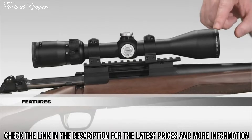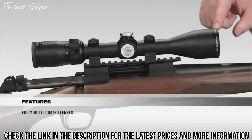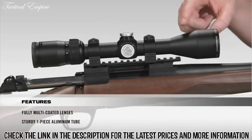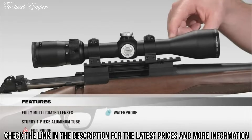Starting at the front of the scope, all lenses are fully multi-coated for crystal clear bright images from dawn to dusk. Going onto the tube, it's a solid one-piece aircraft-grade aluminum tube for superior durability and shockproof performance. Internally, the scope is argon purged and O-ring sealed for a lifetime of waterproof and fog-proof performance.